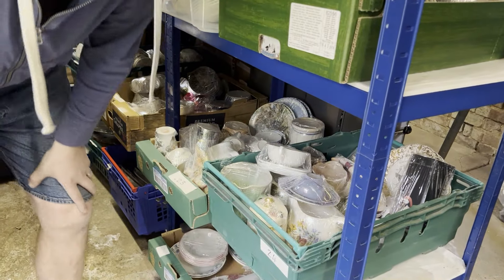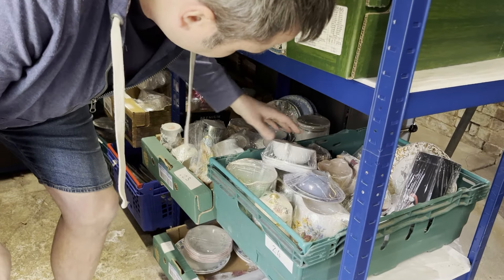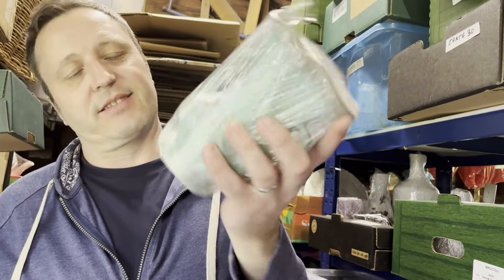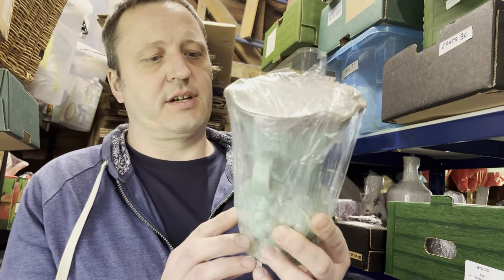A vintage West Germany vase, green — cost 20p, also took three and a half months to sell for £13.49. It's got like vine leaves and grapes on it.